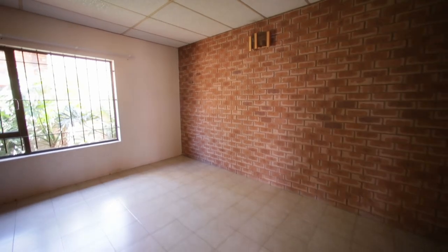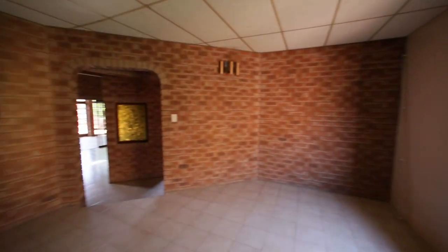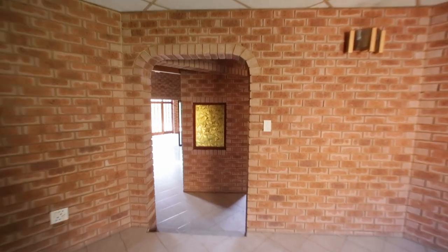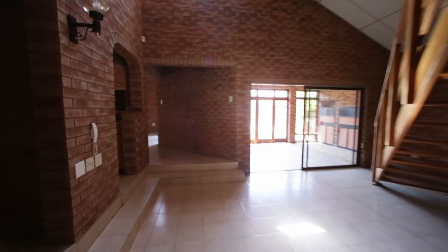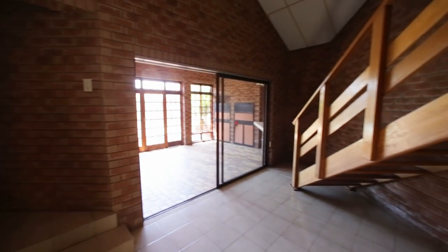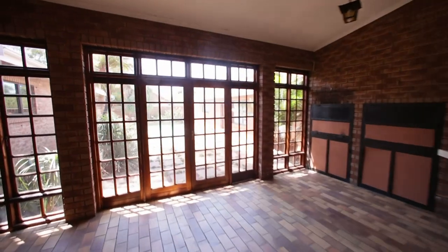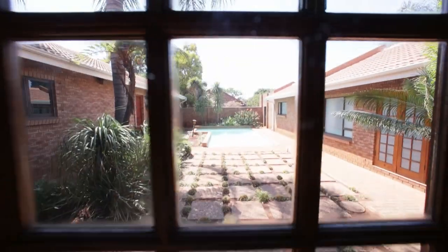And here we've got a little TV lounge also with a west facing window. If you wanted to have an office from home, then yes, two little offices over here before you really get into the heart of the house. There's just an open foyer area and the stairs on the right going upstairs, which I'll take you to just now. And then you've got this entertainment area with built-in braai, with the door that goes out onto the swimming pool area.